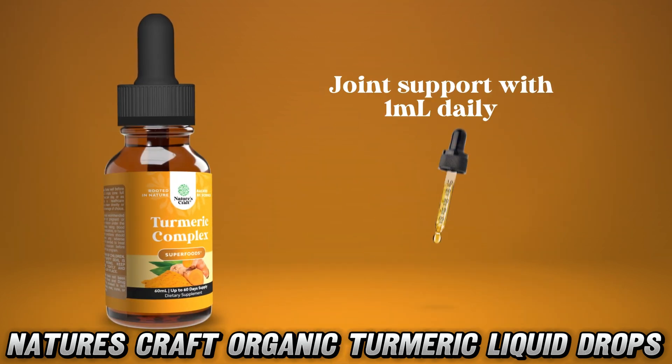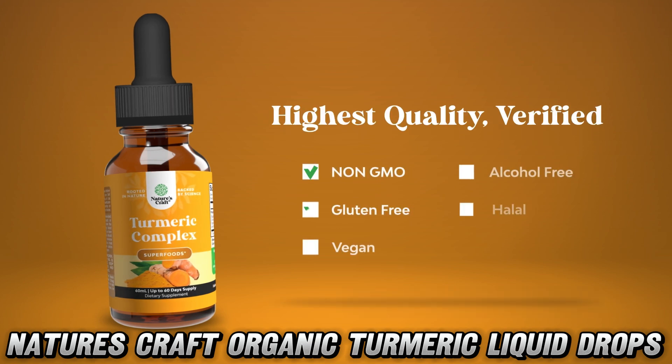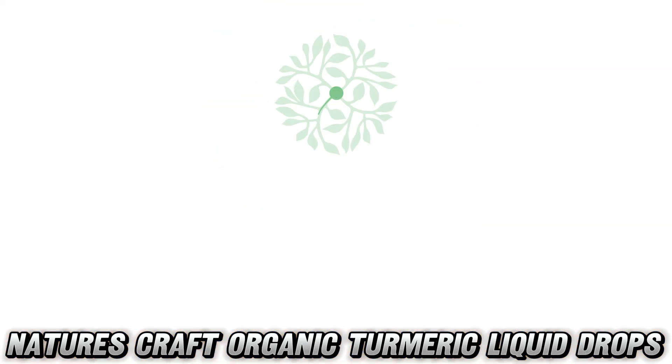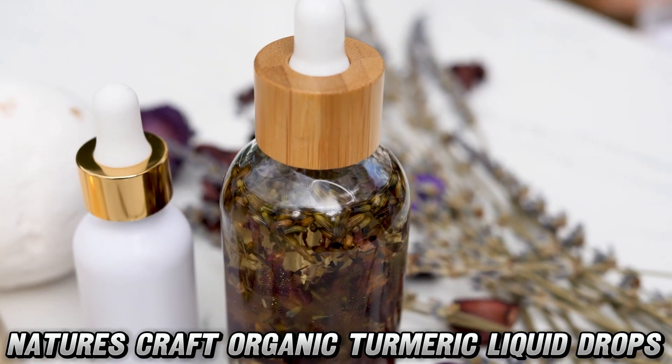Well folks, it's not just turmeric doing a solo act here. We've got a whole spice rack party going on with black pepper, cinnamon, and ginger joining the fun. It's like a wellness rave in a bottle.